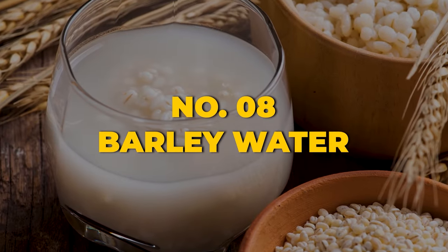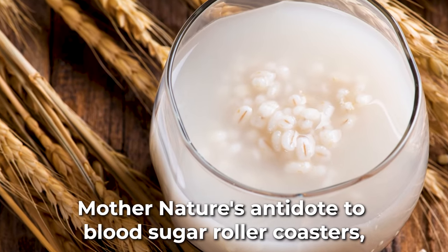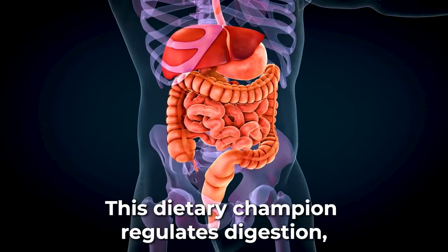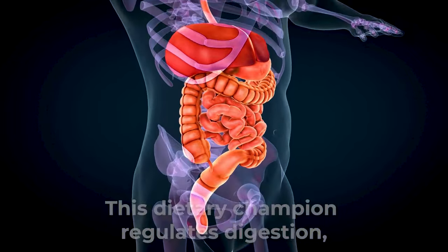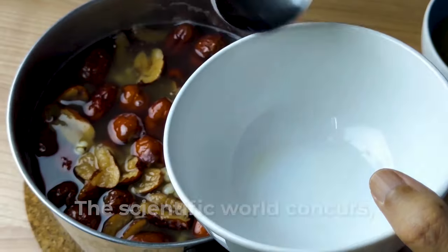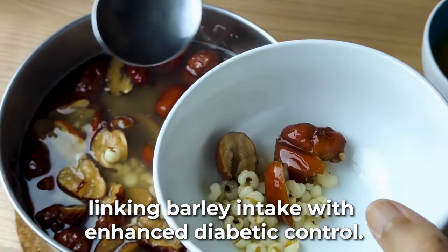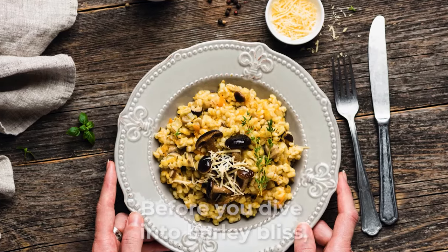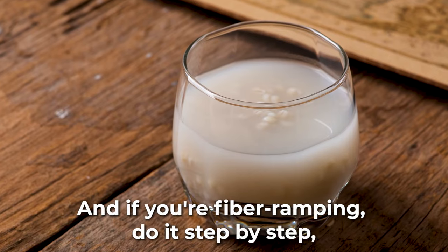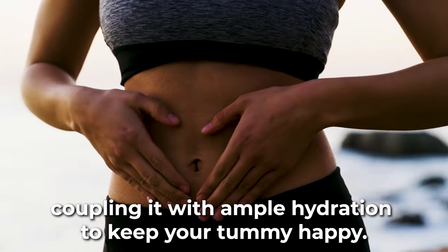At the 8th spot, we present the timeless brew: barley water — mother nature's antidote to blood sugar roller coasters. Barley water owes its prowess to its bounty of insoluble fiber, which regulates digestion, ensuring sugars and carbs are absorbed at a steady pace, thwarting abrupt sugar surges. The scientific world concurs, linking barley intake with enhanced diabetic control. Before you dive in, watch out for any barley or gluten sensitivities. If you're ramping up fiber, do it step by step, coupling it with ample hydration to keep your tummy happy.